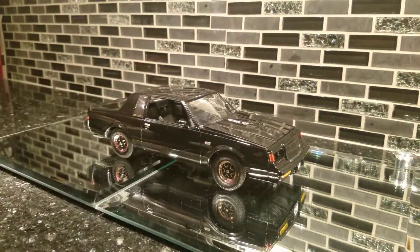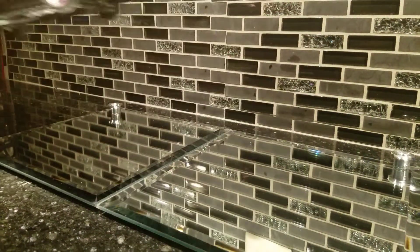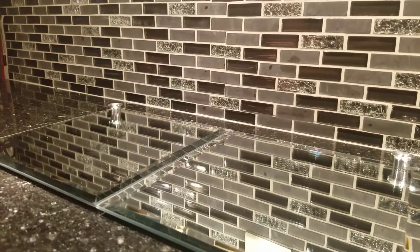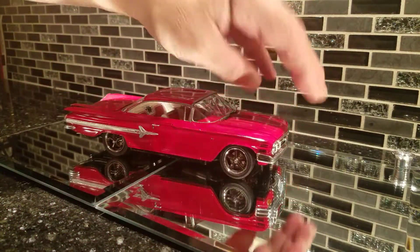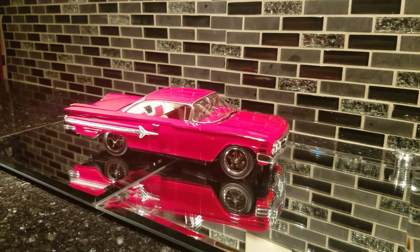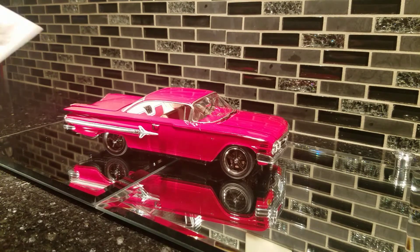I'm gonna do another video — I'm gonna show you my Grumpy Jenkins 1/12 scale big Camaro, so tune in if you want to check that out. I think it came out pretty nice — a few things I'm disappointed in, other things I really like. I hope I do good this weekend at the car show. Anybody in Florida or south Georgia area, it's the Southlands model car show.